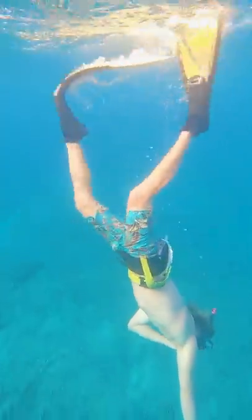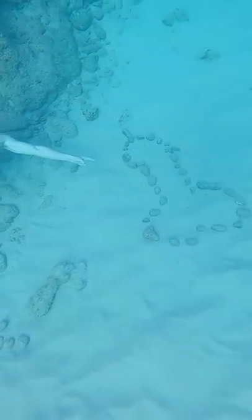Then I told Brittany I wanted to show her something. I was like, look — there's another heart made of rocks. There's something different about this one, but I'm not sure.